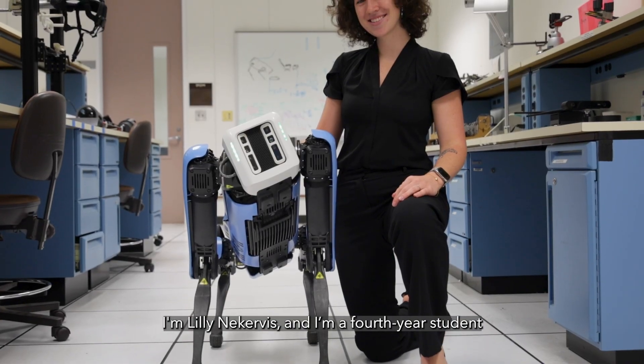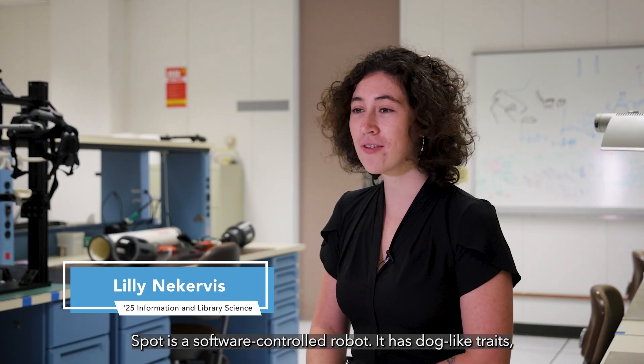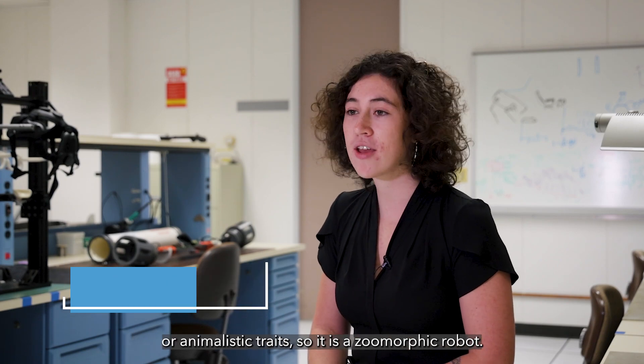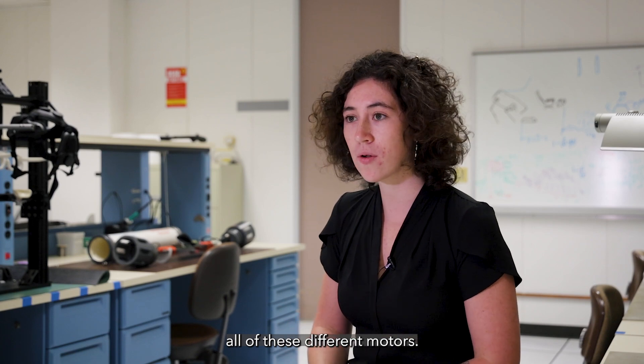I'm Liliana Kervas and I am a fourth-year student at the School of Information and Library Sciences. SPOT is a software-controlled robot and it has dog-like traits or animalistic traits, so it is a zoomorphic robot. It has four motors on it and using software, we're able to individually control all of these different motors.